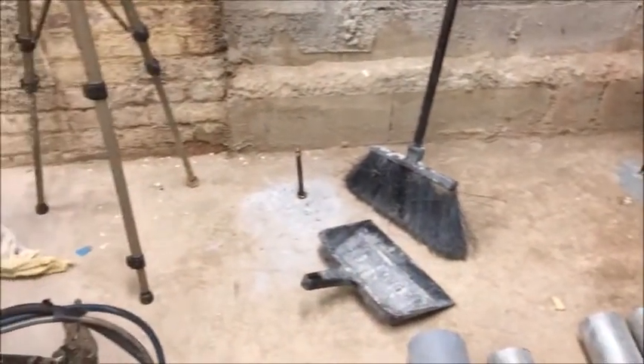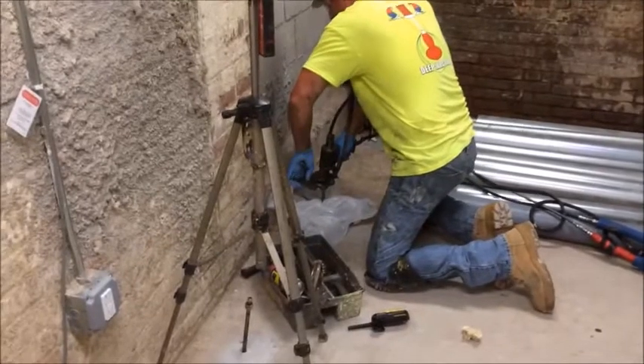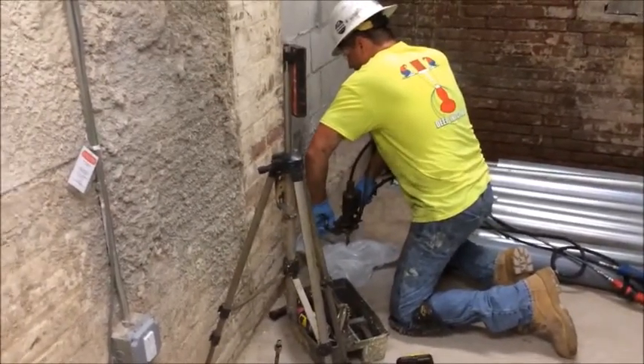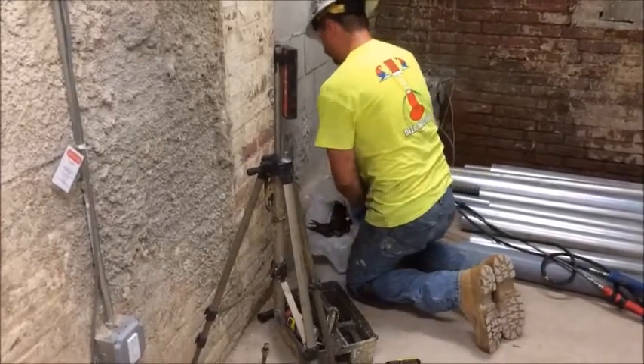Next, four-foot steel tubes of one-half inch diameter were installed using an impact drill. Running soil was displaced by using a cone tip at the bottom end of the tube.